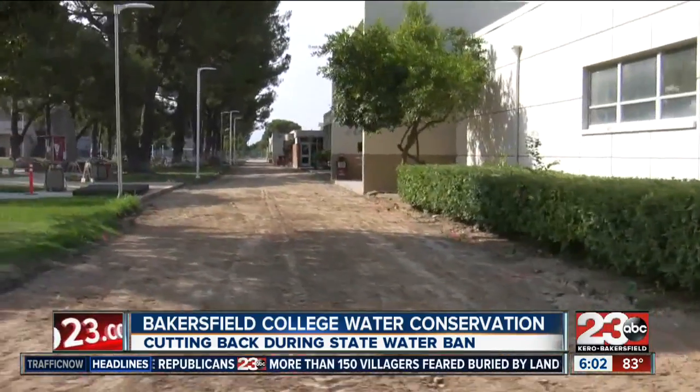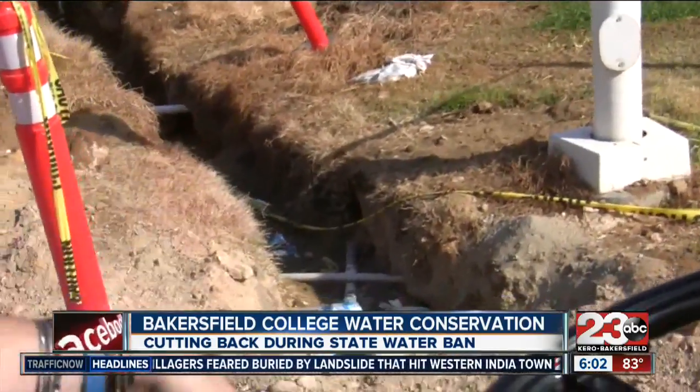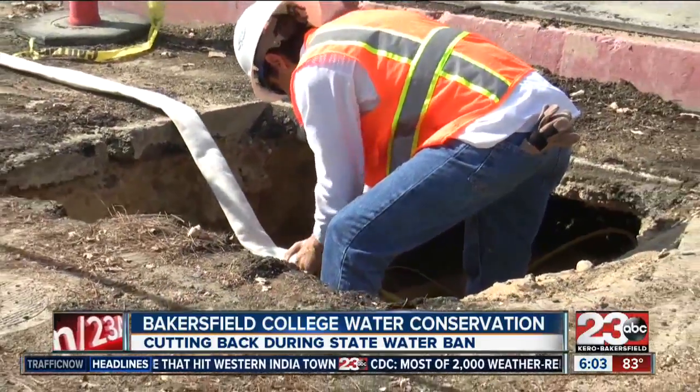The efforts began around 2008 with the passage of a safety repair bond and are also being funded by grants, so the cost of these upgrades will not impact a student's education. The less they can use on power and keeping facilities running, the more that can go toward educating the community.